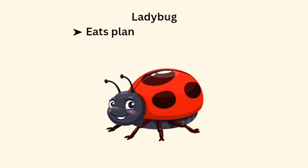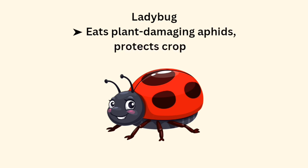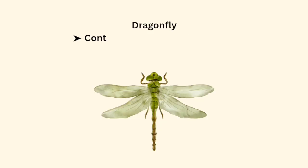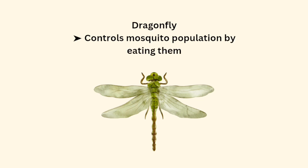Ladybug eats plant-damaging aphids and protects crops. Dragonfly controls mosquito population by eating them.